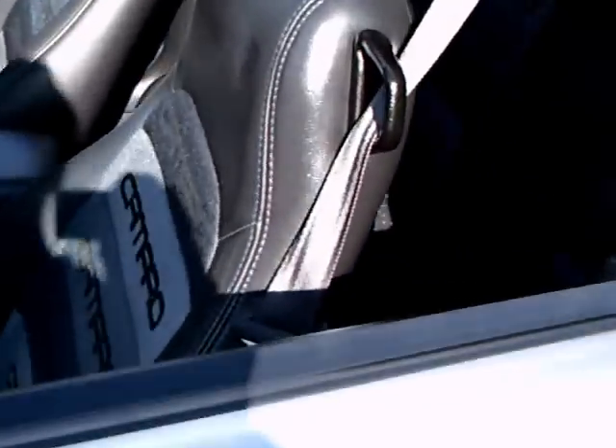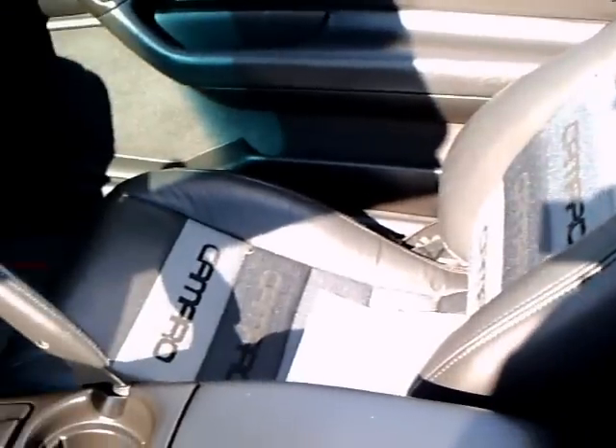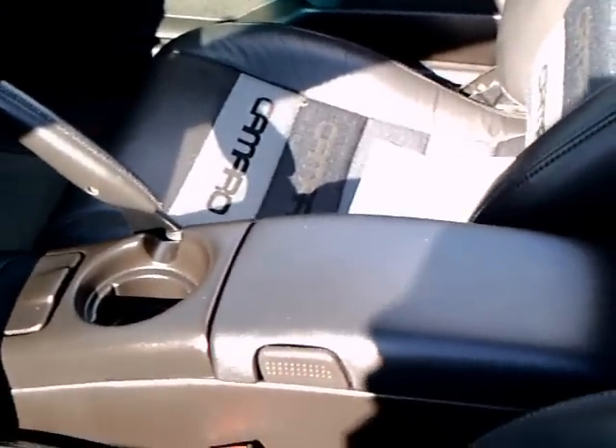Looking inside, the upholstery has been replaced with interesting charcoal and several shades of grey cloth. Very nice.